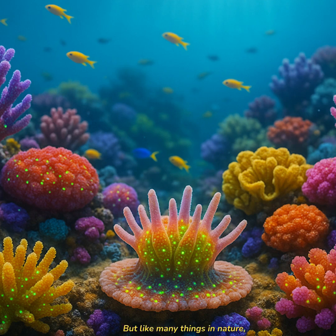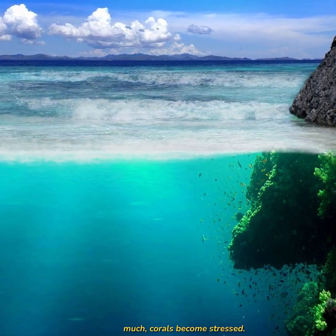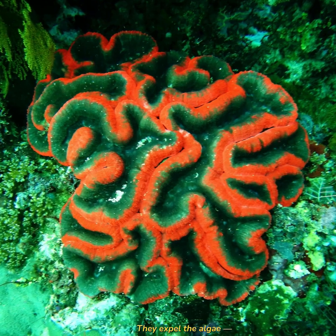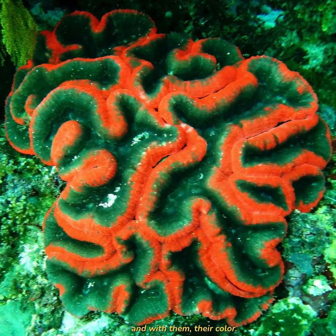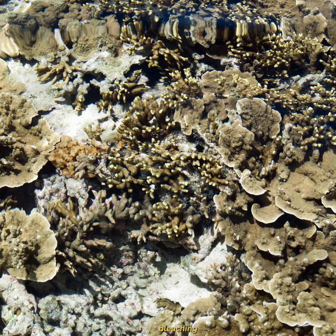But like many things in nature, this balance is delicate. When ocean temperatures rise too much, corals become stressed. They expel the algae and with them, their color. What's left behind is a pale, ghost-like skeleton. This is called coral bleaching. And if the algae do not return in time, the coral may not survive.